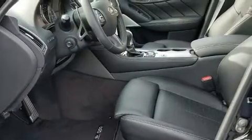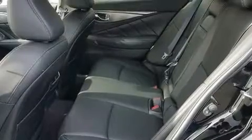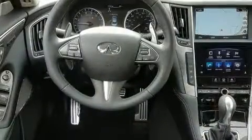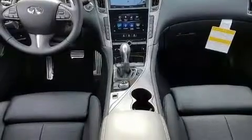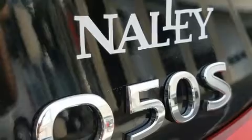A turbocharger is also included as an economical means of increasing performance. All of the premium features expected of an Infiniti are offered, including leather upholstery, speed-sensitive wipers, an automatic dimming rear-view mirror, an outside temperature display, power front seats, remote keyless entry, and cruise control.